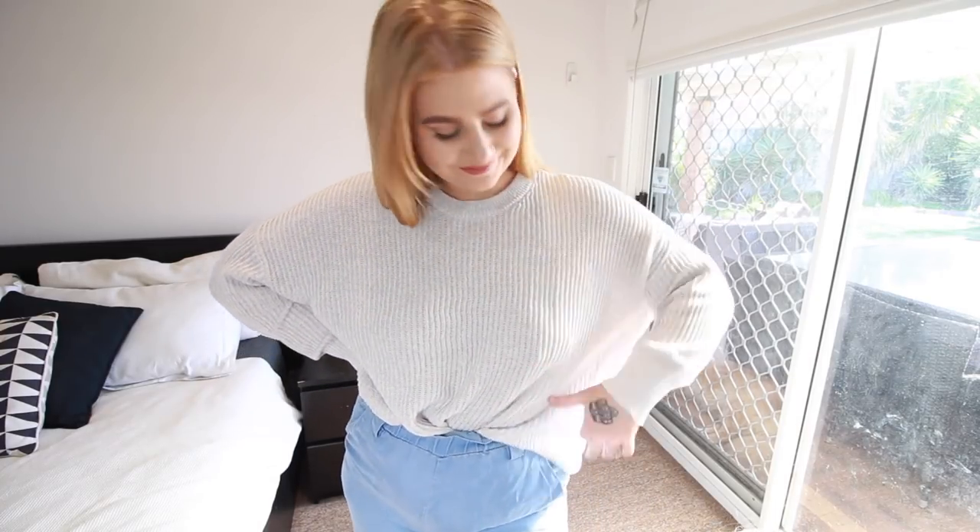Another thing I got from Cotton On was just this knitted sweater. I don't really have any cool tone knitted sweaters in my wardrobe other than like a baby pink one, so I really wanted to get something more neutral that could go with more outfits. This one is very lightweight, so it's great for spring or even those cold summery evenings. It's also shorter at the front than at the back, so it's really easy to just tuck it into a pair of jeans and go.